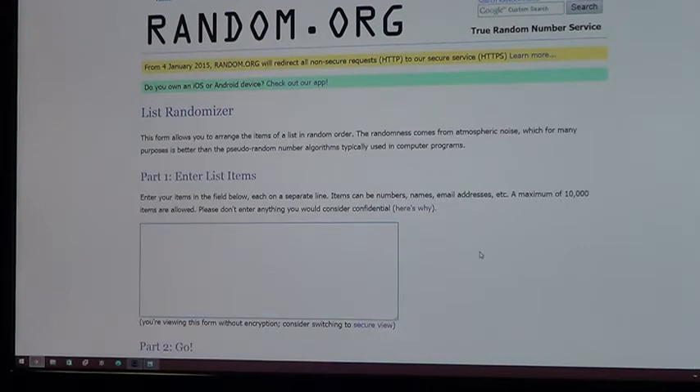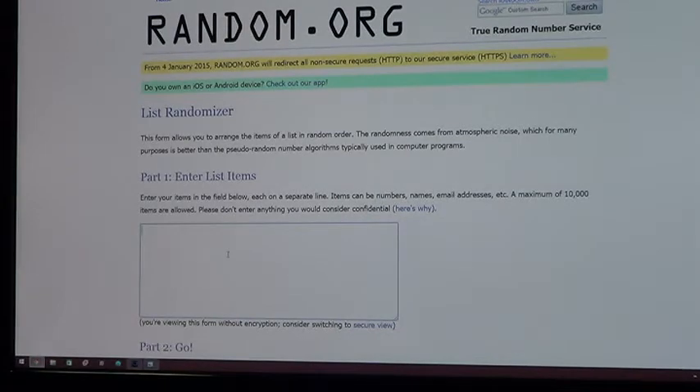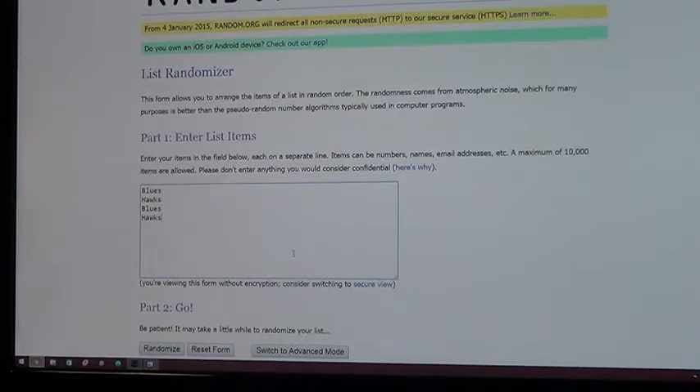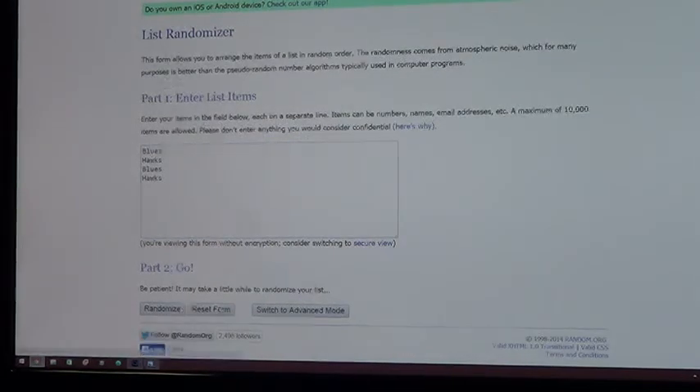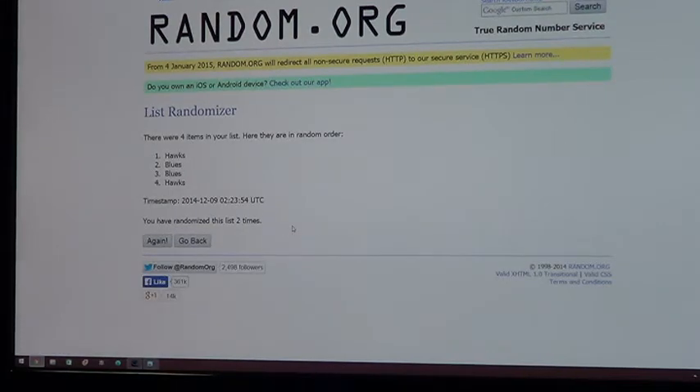Next up the Matchups: Brett Hull, Jeremy Roenick — Blues and Hawks. One — Hawks. Two — Hawks. And the Dual Jersey Matchup goes to the Chicago Blackhawks.